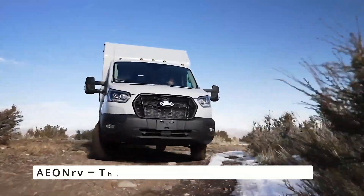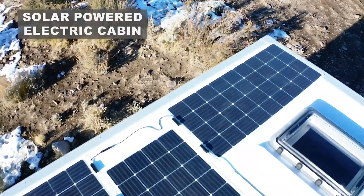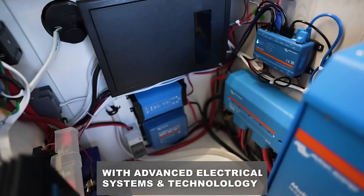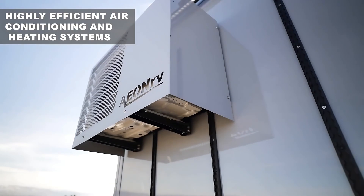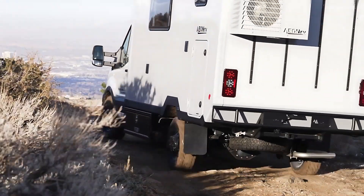Want to hit the road but stay off-grid? A&R-V brings you the most futuristic, self-sustaining RV experience. With built-in solar panels, advanced insulation, and smart energy management, it's your ticket to unparalleled adventures without leaving comfort behind.